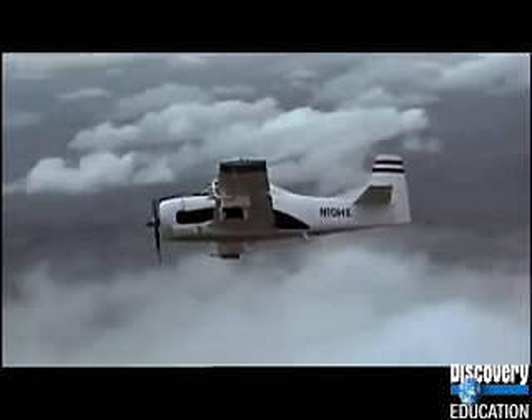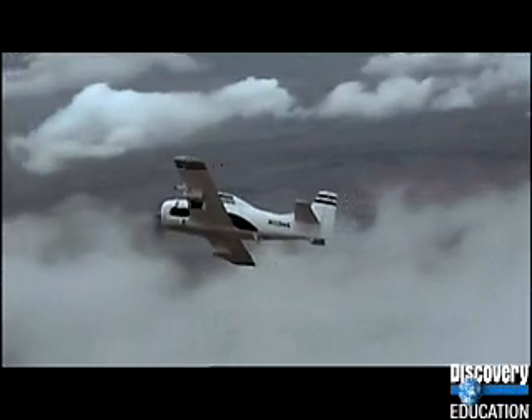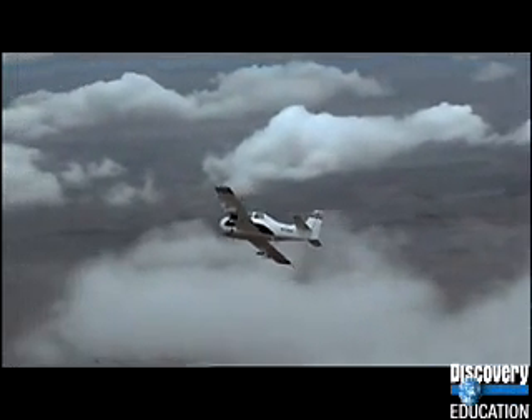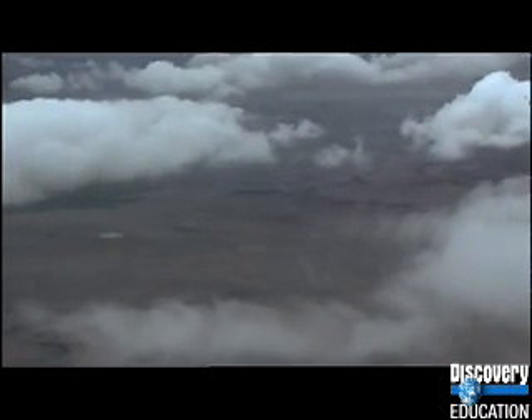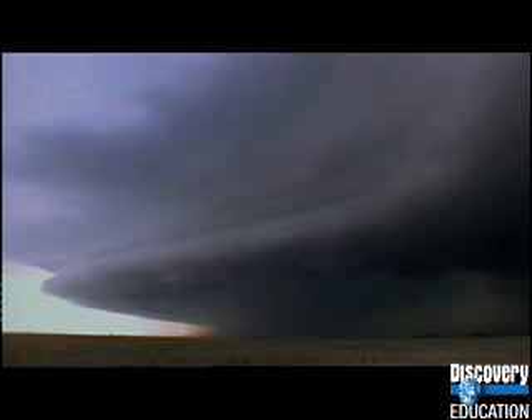The T-28 has detected so-called super bolts in today's storm. On hot summer days, the atmosphere expands and thunderstorms can climb much higher than normal. This one went to a height of 10 miles with updrafts of 100 miles an hour.